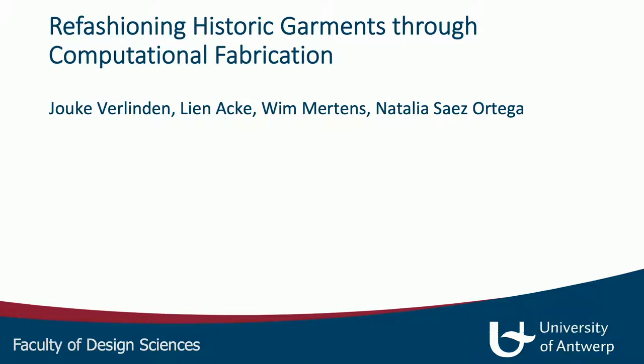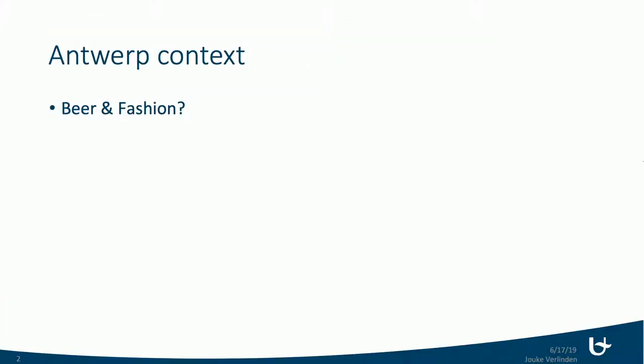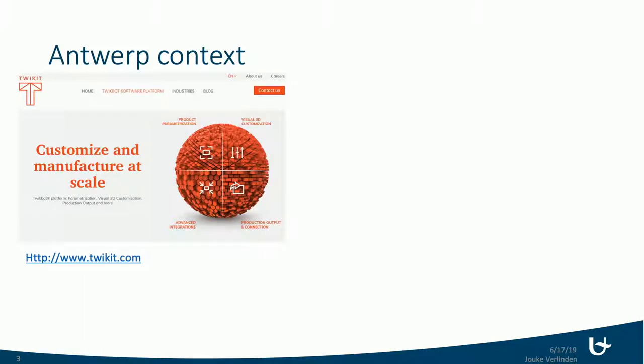It's a really nice mix of things. I moved there for a few reasons — beer, fashion, and diamonds — but there's much more going on in Antwerp, particularly in the field of digital fabrication.